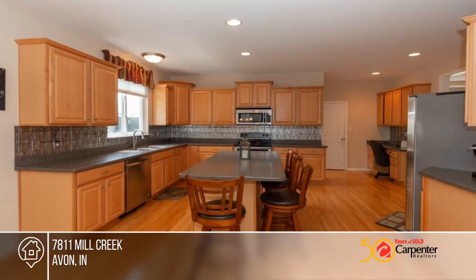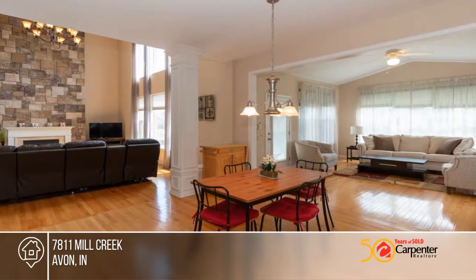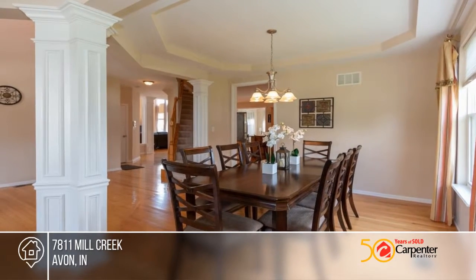Greet guests in style in the grand two-story entry with beautiful hardwood floors that flow through the entire main level. Enjoy cooking in this large gathering kitchen that leads to the sunroom and private patio.